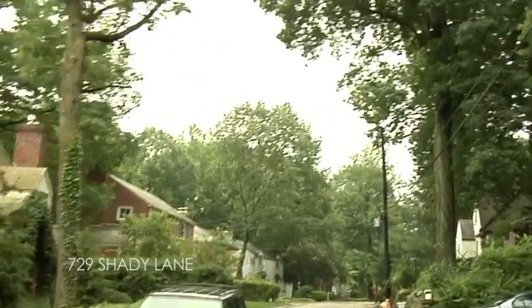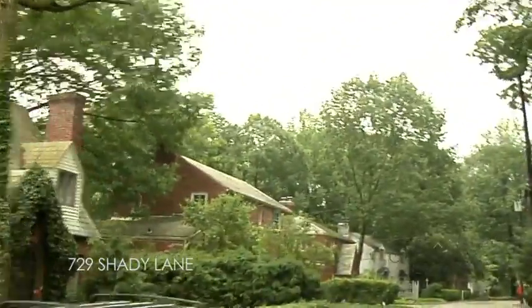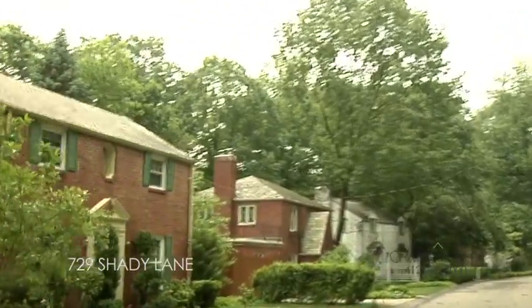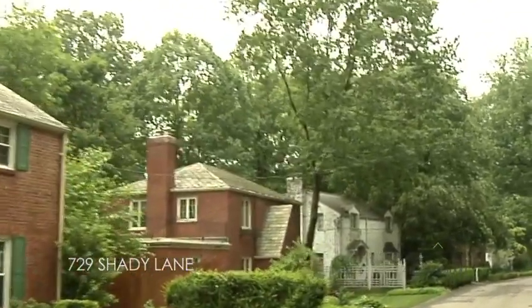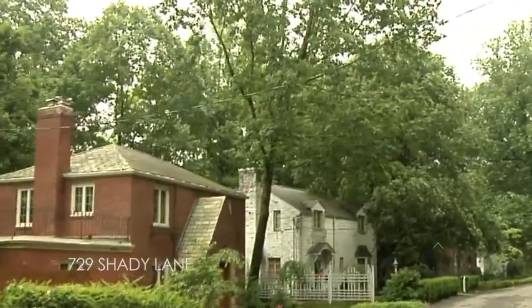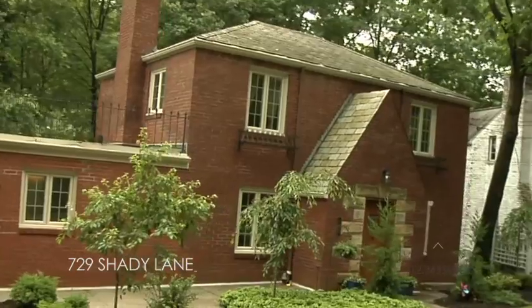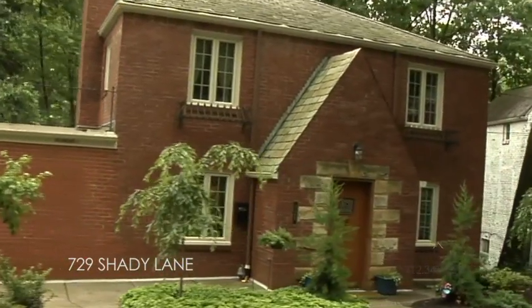Welcome to 729 Shady Lane. Located in Sunset Hills in Mount Lebanon, this three-bedroom brick colonial with a slate roof is a real charmer. The heavily treed private road is one of the most sought-after locations in this area.